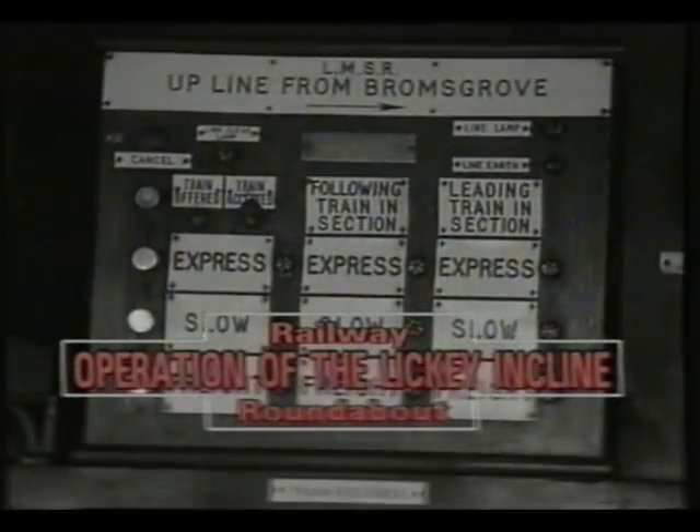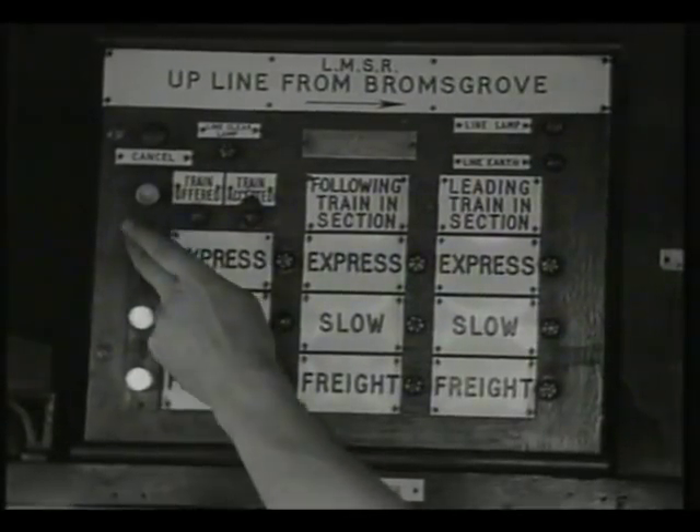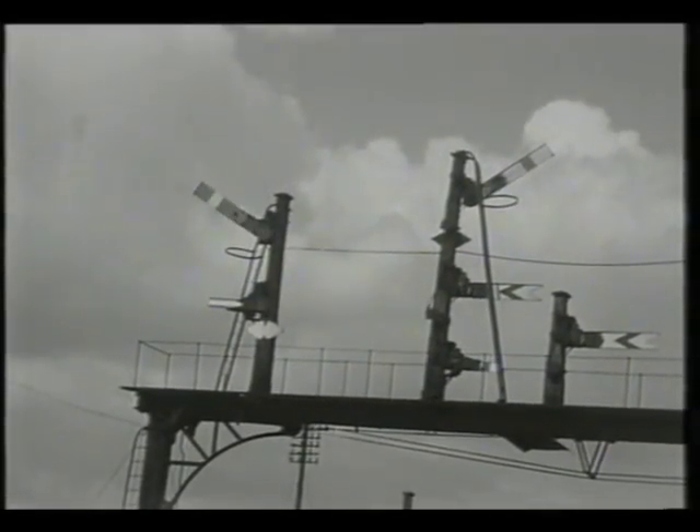We remain at Blackwell inside the signal box to see the procedure for the control of trains on the Lickey incline. The up line from Bromsgrove was provided with an intermediate block signal to allow two trains to climb the bank at the same time.